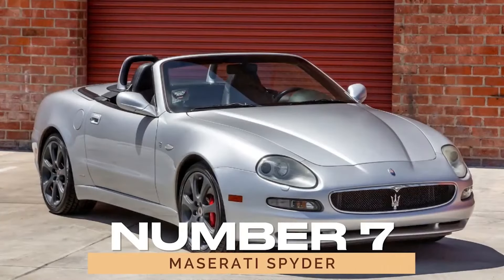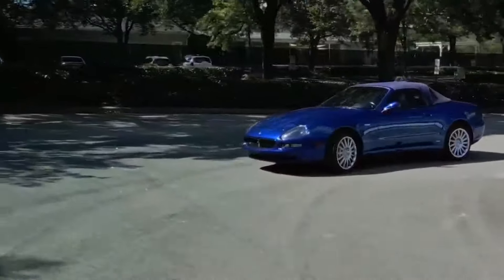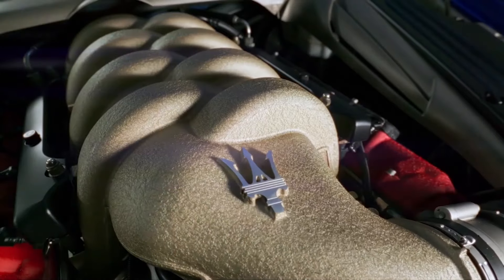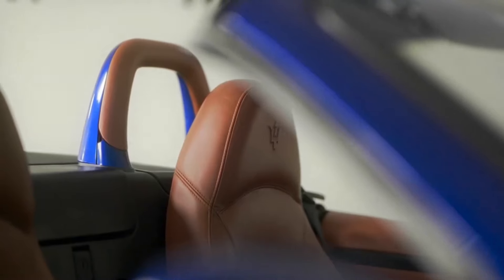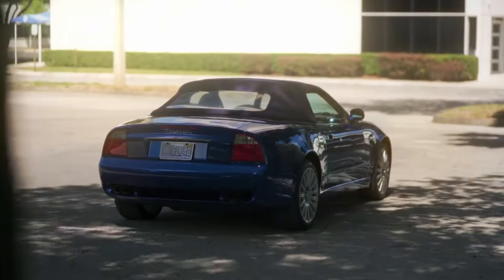Number 7: Maserati Spider. Unleash your senses with the Spider, a convertible masterpiece that epitomizes open-air exhilaration. Produced from 2001 to 2007, this two-seater sports car houses a 4.2-liter V8 engine producing 390 horsepower. With its breathtaking acceleration and luxurious interior, the Spider offers a symphony of performance and style that is bound to leave a lasting impression.